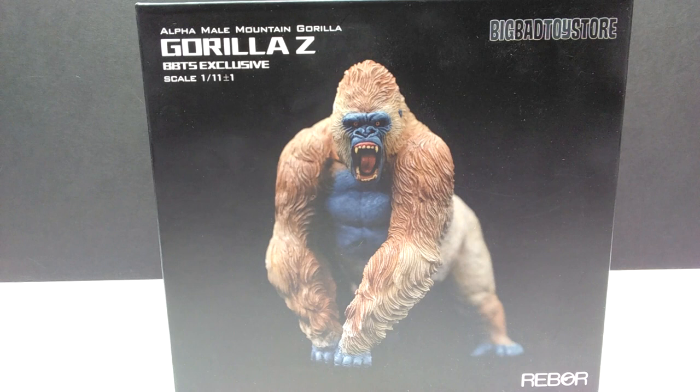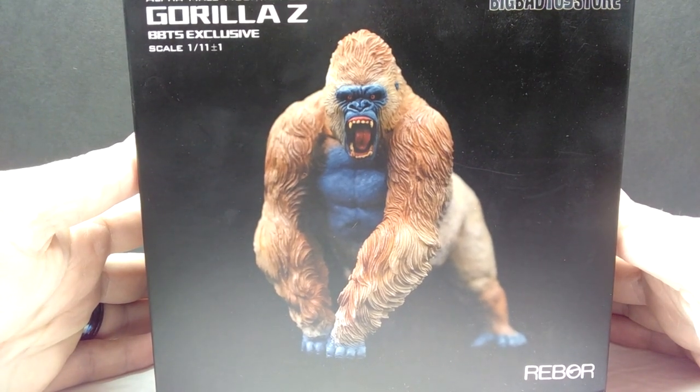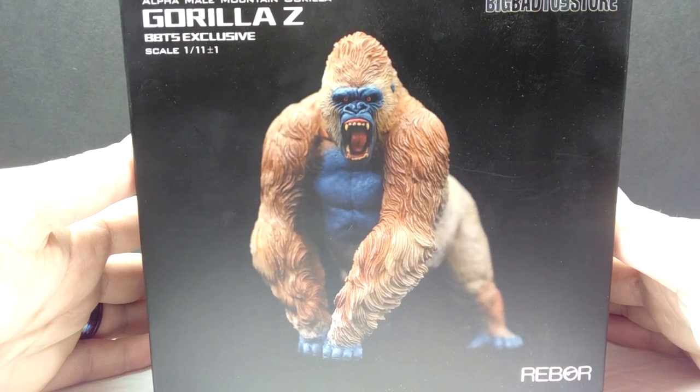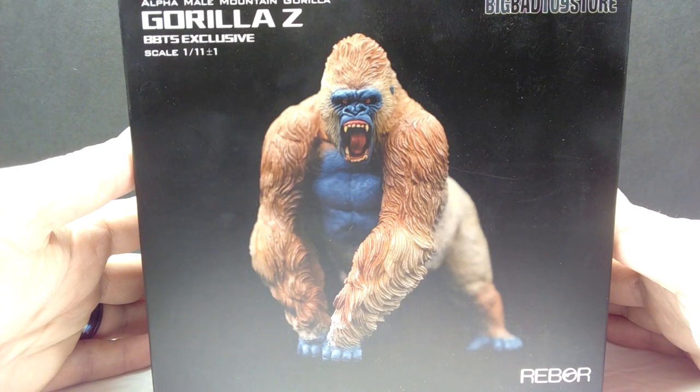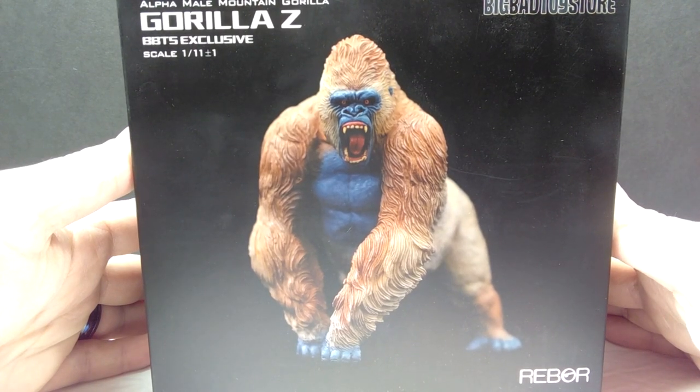This is the alpha male mountain gorilla Gorilla beringei, and this one is the Big Bad Toy Store exclusive version - the only way to purchase it is from Big Bad Toy Store. This one sports a very different look compared to the other variants released in this alpha male mountain gorilla line. It has a similar paint scheme to the Primal Rage character Blizzard, which is probably the inspiration here.